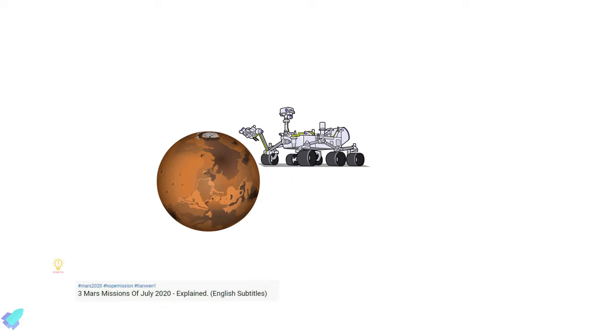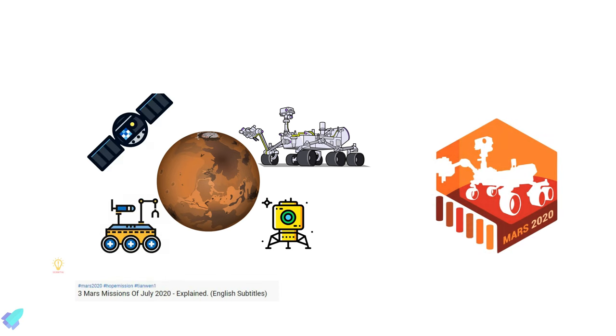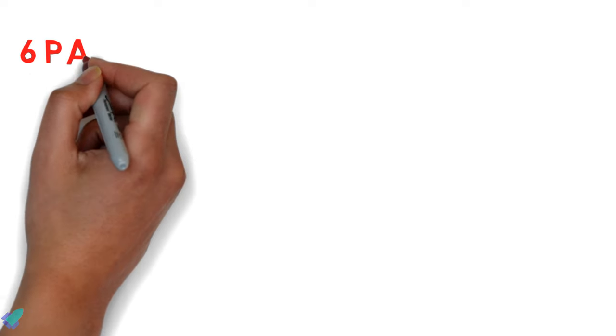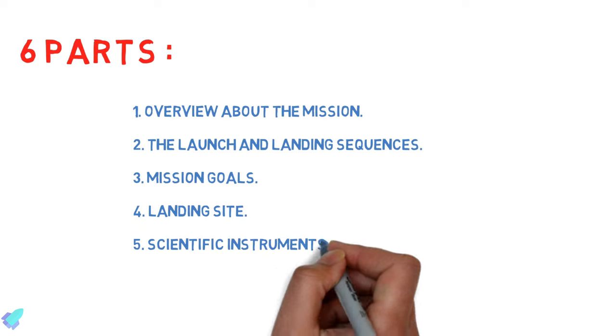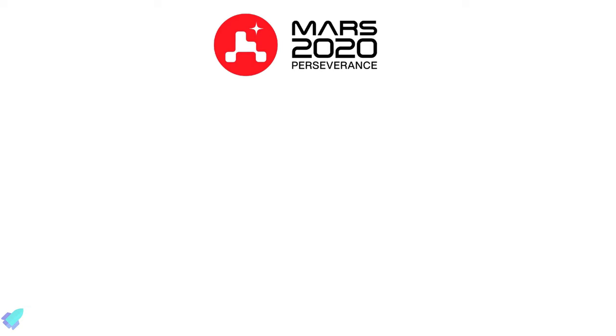As we promised in our earlier video, here we are with an in-depth analysis of NASA's 2020 mission. Please watch our previous video to get a basic understanding of the mission before proceeding — I will provide the link in the description. This video is divided into six parts: an overview about the mission, the launch and landing sequences, mission goals,